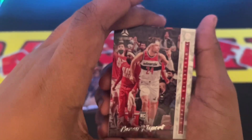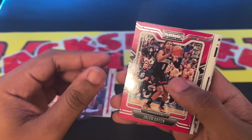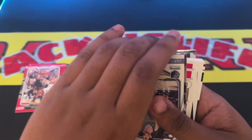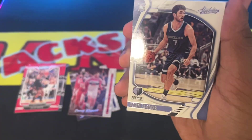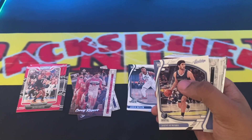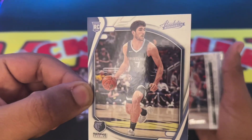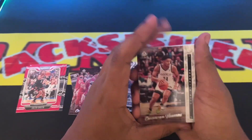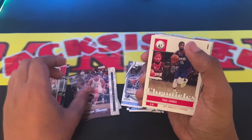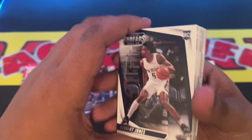Next we have Corey Kispert, Lou Brent, Jalen Green rookie card Playbook. I'm not even going to pronounce that next name — I don't want to butcher it. We got Cameron Thomas from Brooklyn. Paul George Chronicles. Herbert Jones Panini Threads rookie card.